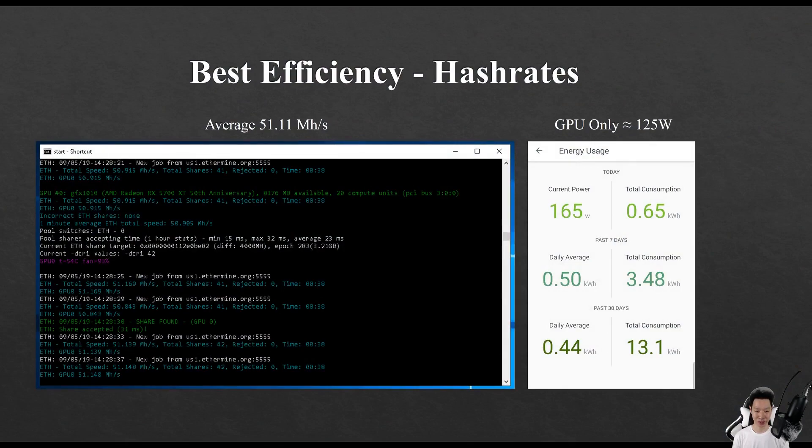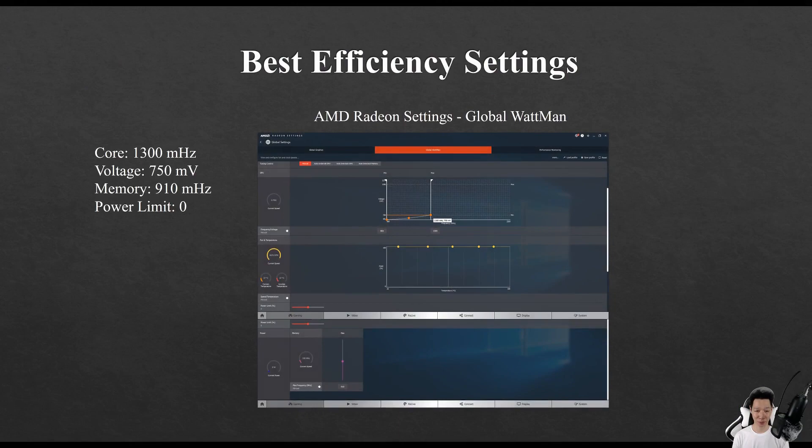For the best efficiency hashrate, I was getting around 51.11 megahashes but my GPU was only consuming around 125 watts. For the best efficiency settings I put the core at 1300, voltage at 750, memory at 910, and the power limit at zero.